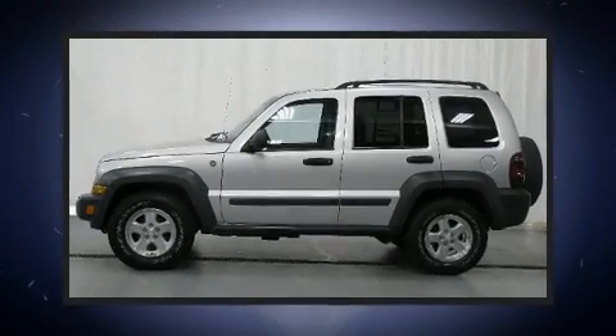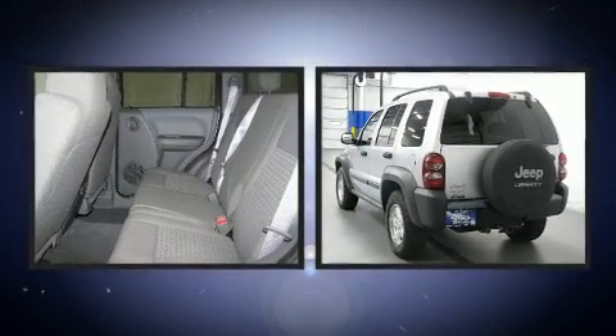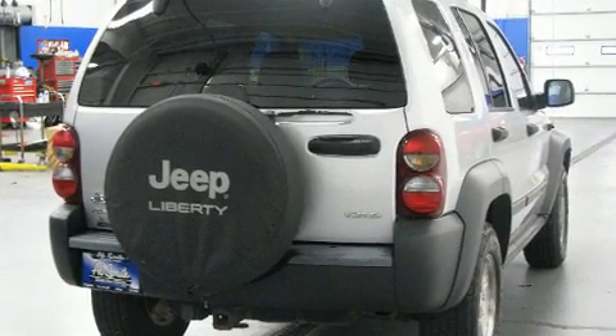Take command of the road in the 2006 Jeep Liberty. Smooth gear shifts are achieved thanks to the efficient four-cylinder engine, providing a spirited yet composed ride. Four-wheel drive allows you to go places you've only imagined.